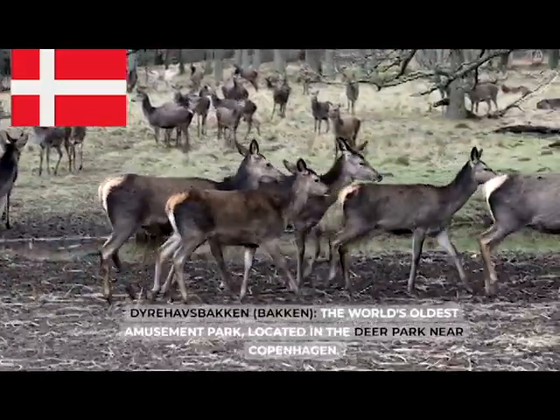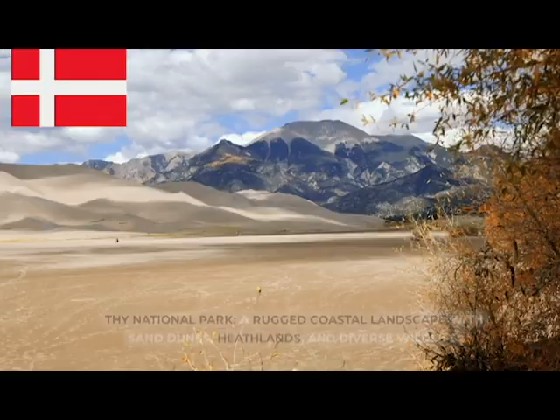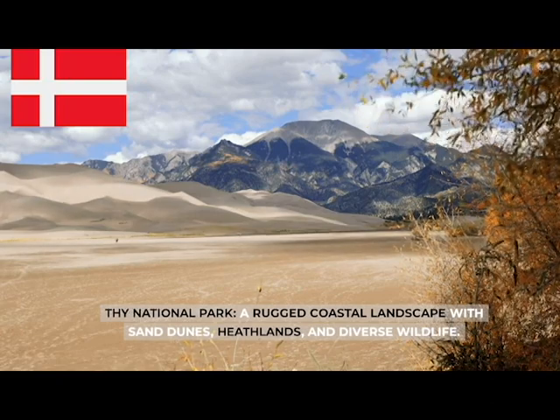Dyrehavsbakken (Bakken), the world's oldest amusement park, located in the Deer Park near Copenhagen. Thy National Park, a rugged coastal landscape with sand dunes, heathlands, and diverse wildlife.